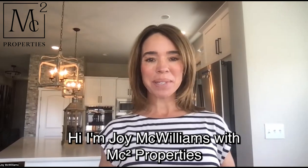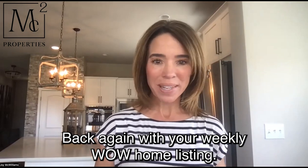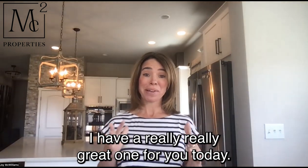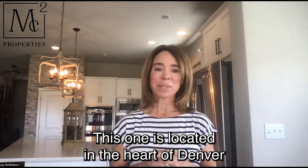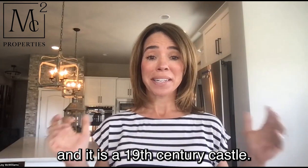Are you thinking of moving to Denver? Hi, I'm Joy McWilliams with MC Squared Properties, back again with your weekly wow home listing. I have a really, really great one for you today. This one is located in the heart of Denver and it is a 19th century castle. Let's check it out.